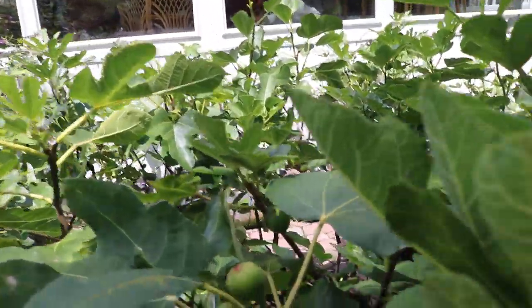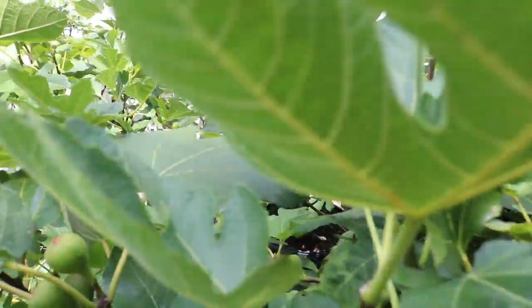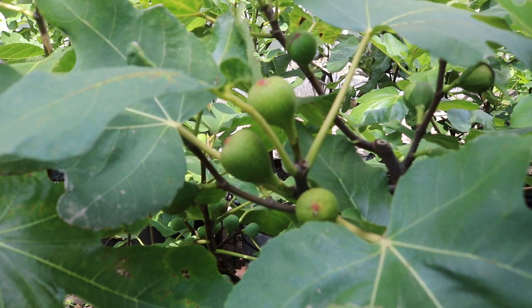Here's the tree right here I want to show you guys. This is Fico Nita. This is the tree we just picked that fig from and you can see the figs are quite progressed.